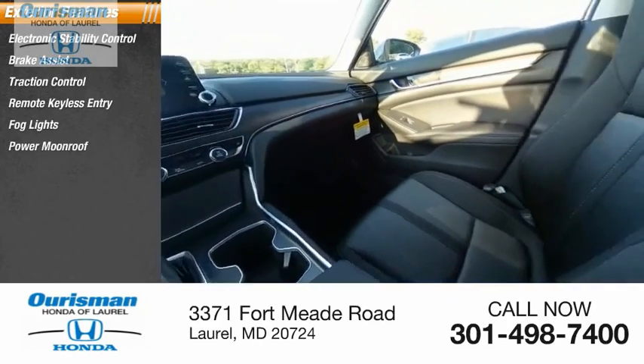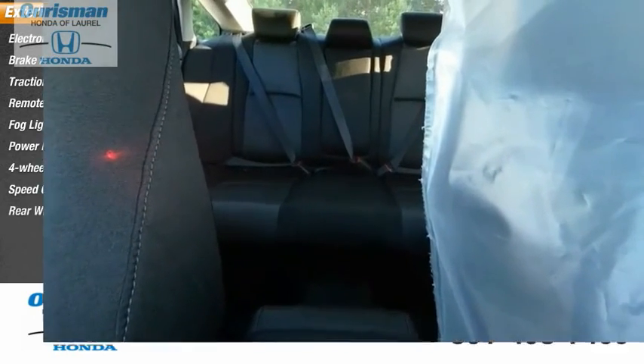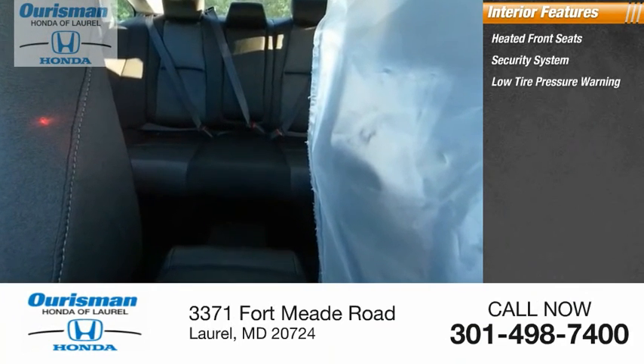Fog lights, power moonroof, four-wheel disc brakes, speed control, rear window defroster. Inside, you'll find heated front seats, security system, low-tire pressure warning.